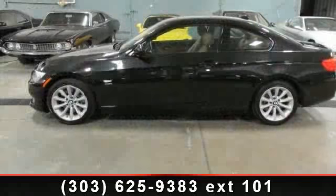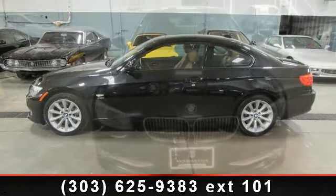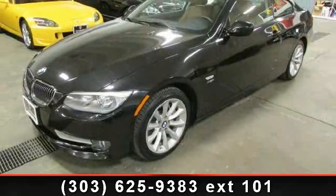Some of the top features included with this vehicle are AM FM Stereo, Power Passenger Seat, Driver Illuminated Vanity Mirror, Daytime Running Lights, Bucket Seats, Brake Assist, and Climate Control.